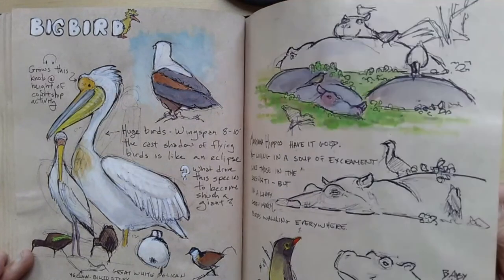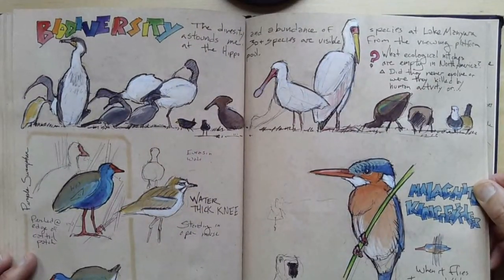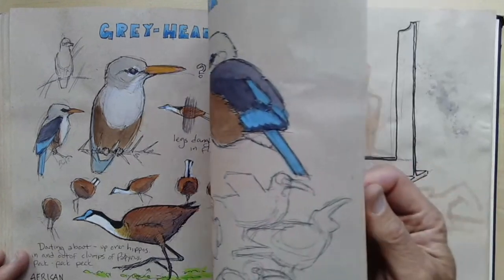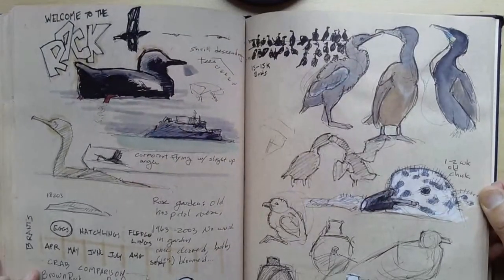Otherwise, what we tend to do is our brain looks at something and goes, 'oh, I know what kind of bird that is,' and then moves on to the next thing. But the minute you start making a sketch of it, now the bird just changed position, so you make a new sketch and it's showing you different things. I love looking and exploring the natural world around me, trying to figure things out.